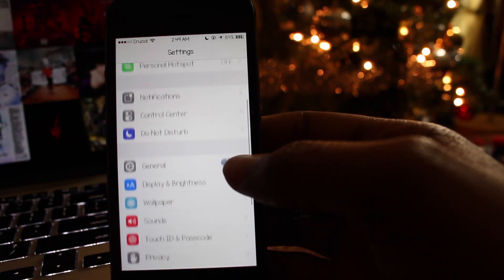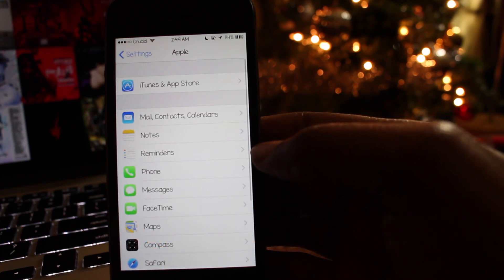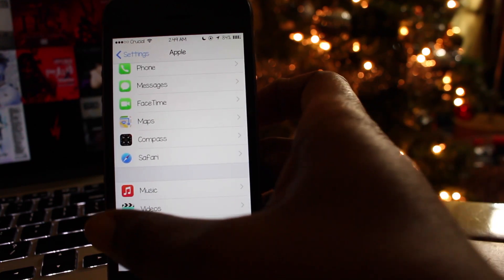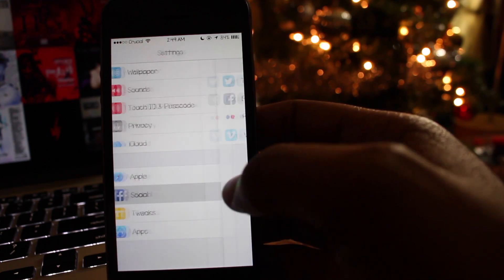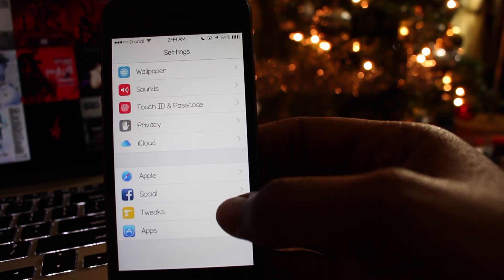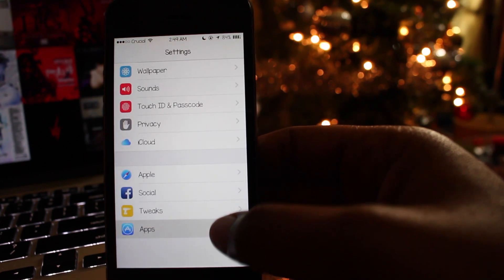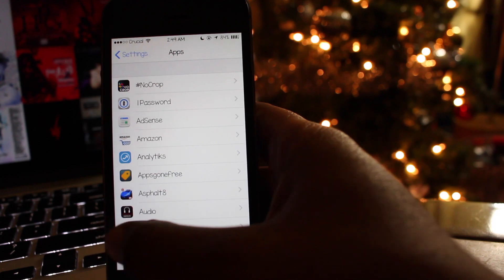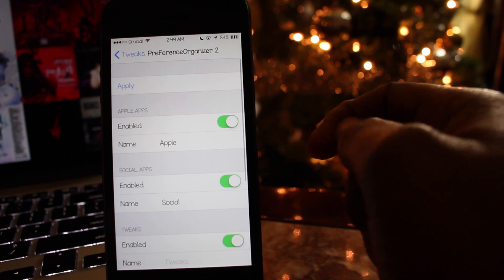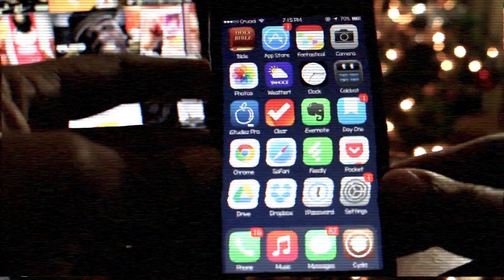The ninth tweak is called Preference Organizer 2, and it allows you to organize your preferences inside the settings application. It's an alternative to the Cydia tweak Prefaces folder. It automatically organizes your apps into sections such as Apple Apps, Social Apps, Tweaks, and App Store Apps. However, you can go in and rename the defaults to whatever suits your needs. You can pick Preference Organizer 2 up for free on the Insanely Eye repo.